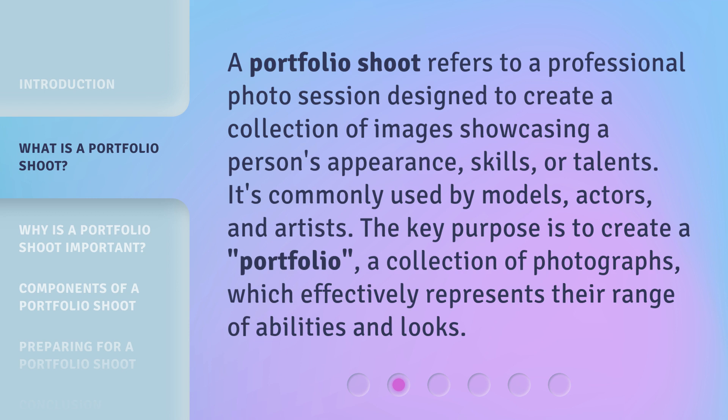It's commonly used by models, actors, and artists. The key purpose is to create a portfolio — a collection of photographs which effectively represents their range of abilities and looks.